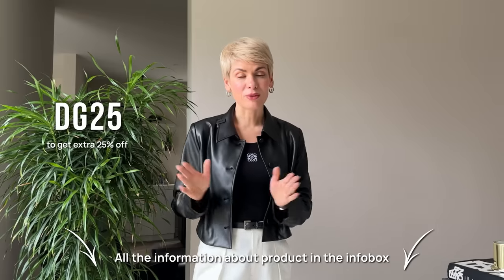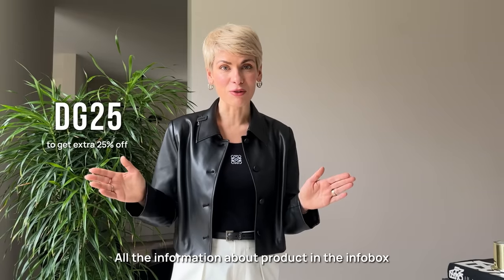As usual, all the information about the products I'm wearing, as well as the sizing and a special promo code for a discount on any of your purchases, are in the info box. Please don't forget to check them out after watching this video.